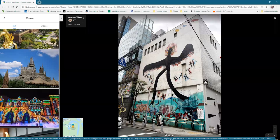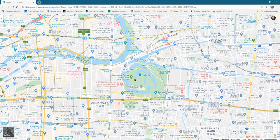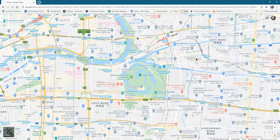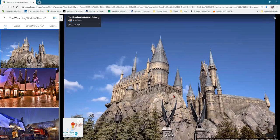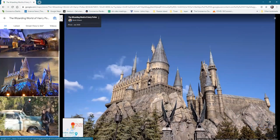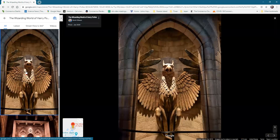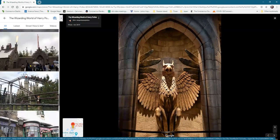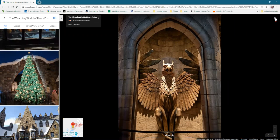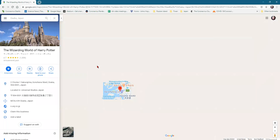In Osaka there is also the Wizarding World of Harry Potter — and that's what it looks like. It's huge. I had young girls when it came out and I've watched all the movies.